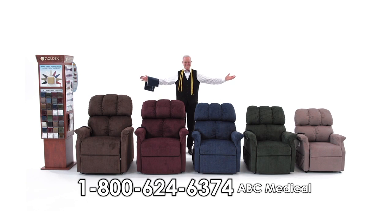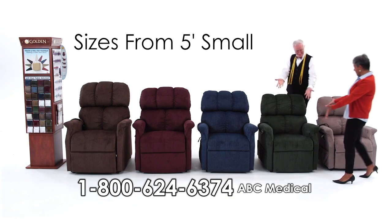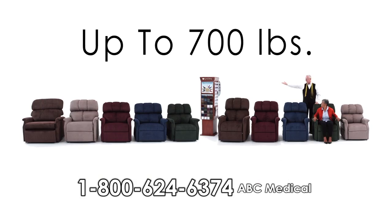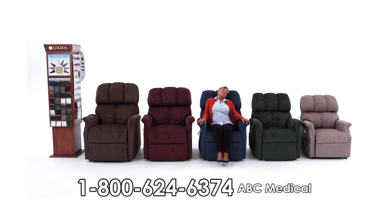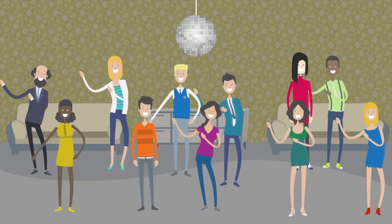Did you know that recliners can be custom-tailored to fit you perfectly? Whether you're 5 feet small or almost 7 feet tall and up to 700 pounds, the perfect fit is just a phone call away. So what are you waiting for? Come on in. See for yourself.